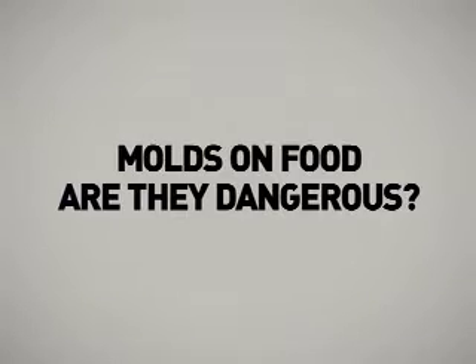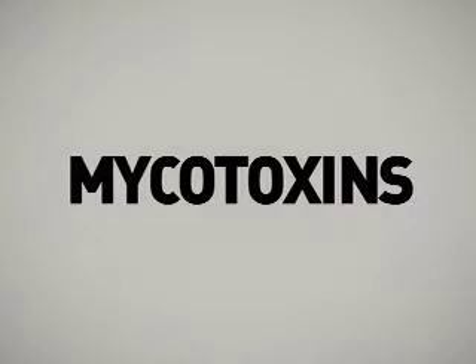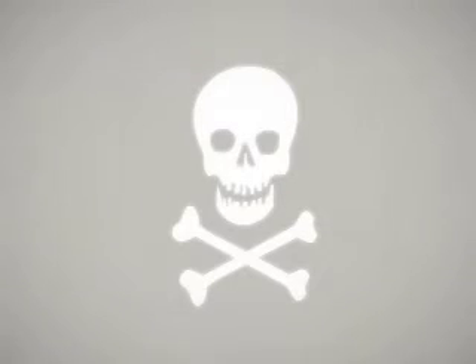Molds on food — are they dangerous? Some molds cause allergic reactions and respiratory problems, and a few molds in the right conditions produce mycotoxins, poisonous substances that can make people sick.